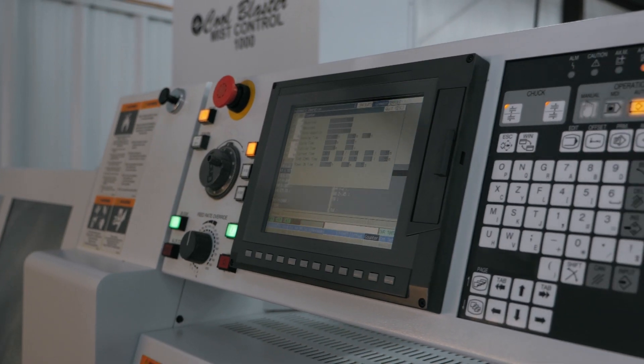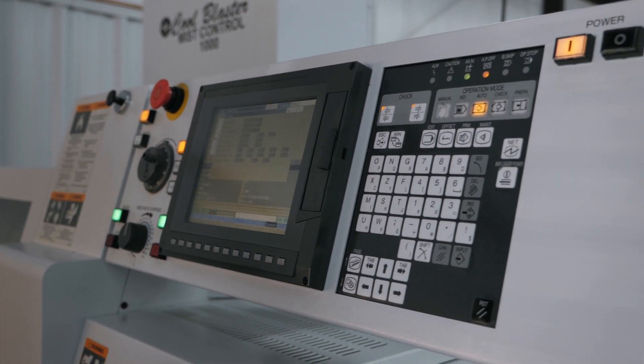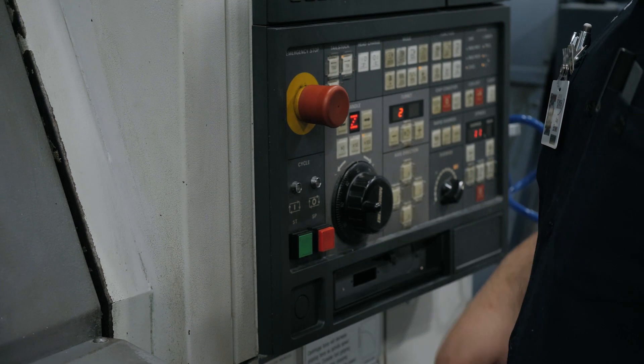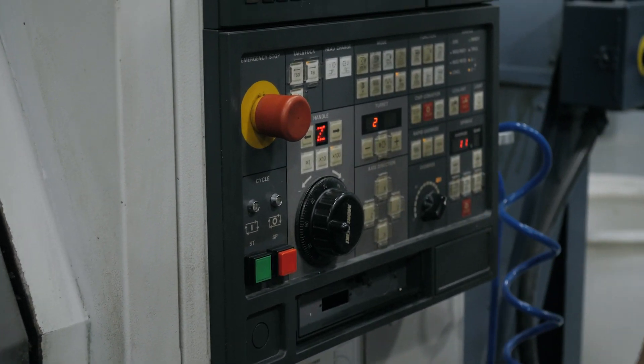The majority of the things that we machine here at Carolina Precision Technology are very small, intricate, extremely precise parts that go in aircraft and fire safety systems.